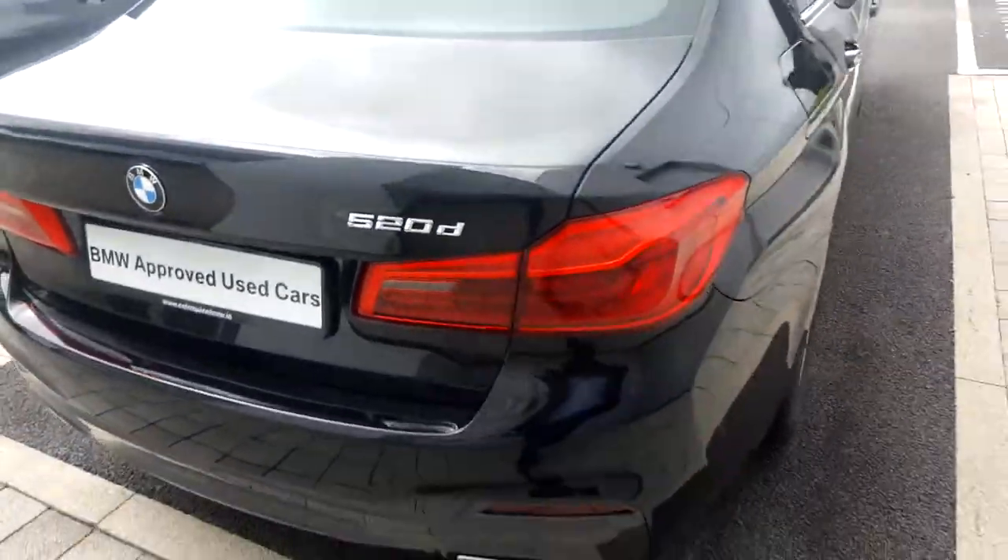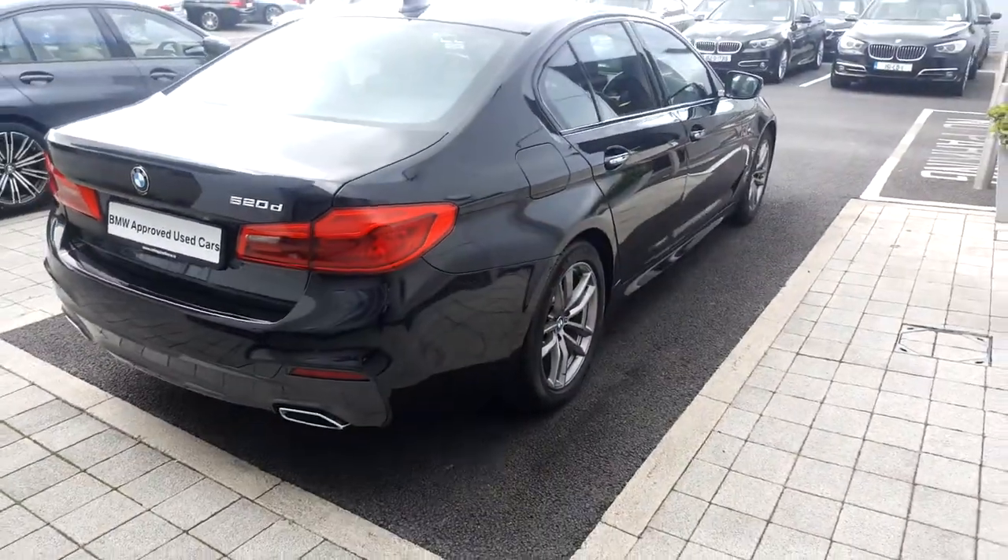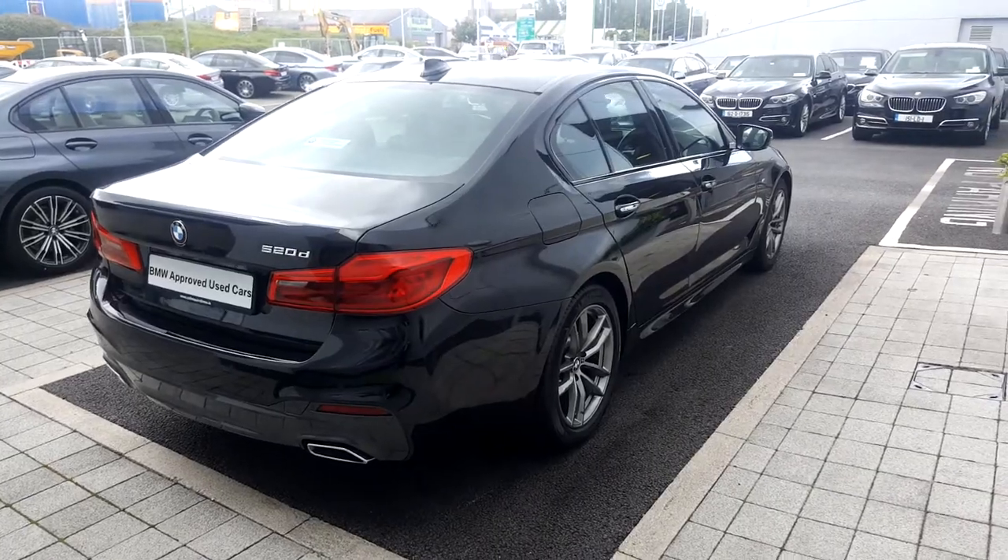Boot space is quite large in these saloons. Really clean car, one owner, in very good condition.